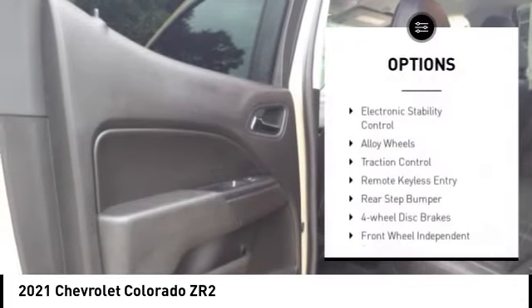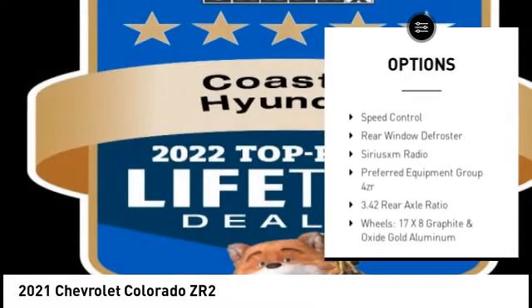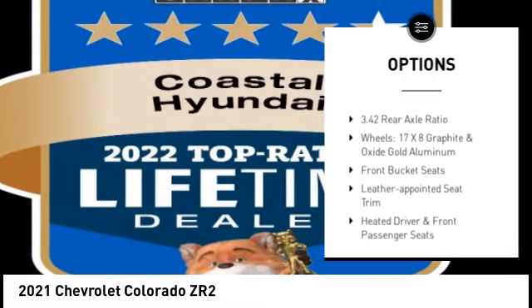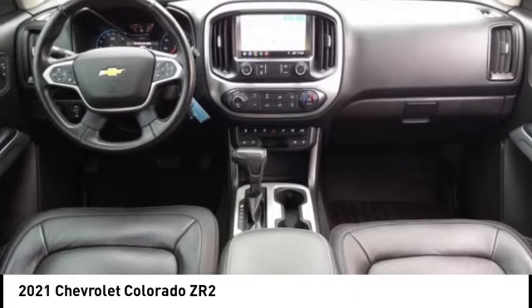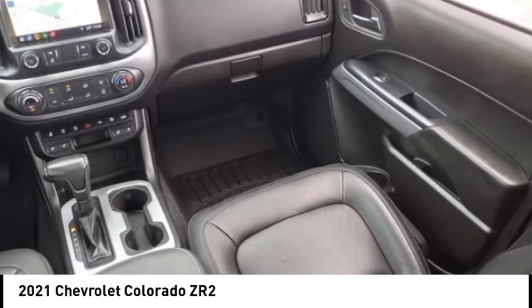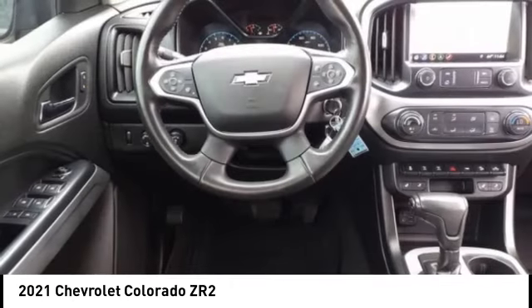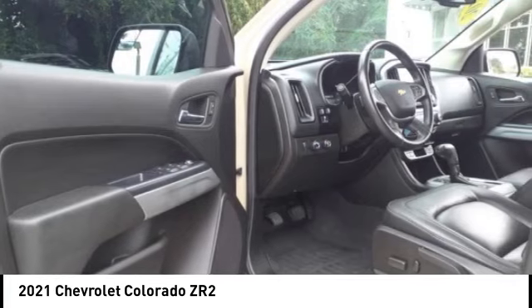Here are some of this vehicle's great options: electronic stability control, alloy wheels, traction control, remote keyless entry, rear step bumper, four-wheel disc brakes, front wheel independent suspension, speed control, rear window defroster, and SiriusXM radio. Take this vehicle for a spin and see why so many shoppers are now proud owners.